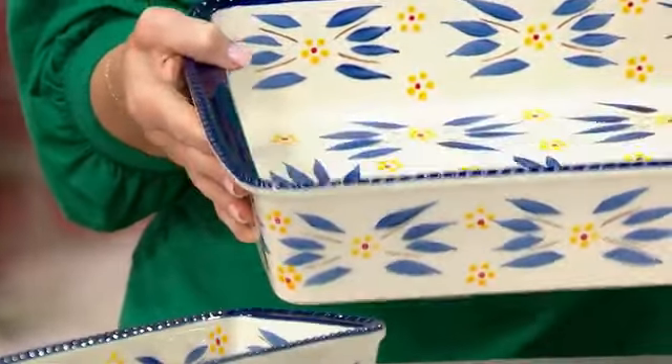Lasagnas, brownies, all of those great things. And it's nice and deep. We also include our lid-it. What's a lid-it? Well, it's your cookie sheet, it's your cutting board, it's the lid for on top of that baker, or it's the trivet for under that baker when you're taking things hot from the oven and bringing it right to the table.